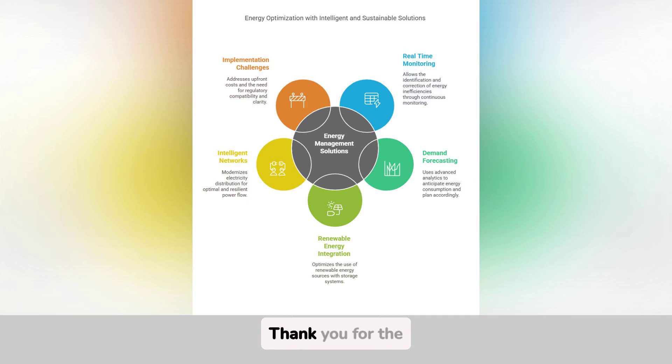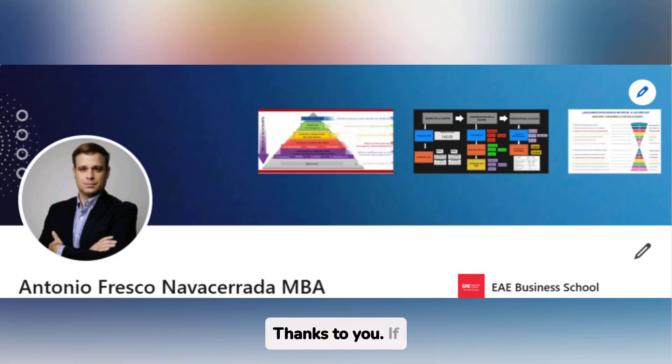Very clear. Thank you for the detailed explanation. What can I do to move forward? Thanks to you. If you have more questions or want to deepen any aspect, you can contact our expert Antonio Fresco Navicarata on LinkedIn. He will guide you through the process and can clarify any other doubts you may have. Thank you for watching this video, and do not forget to subscribe to be more informed about how artificial intelligence can revolutionize the energy efficiency of companies.